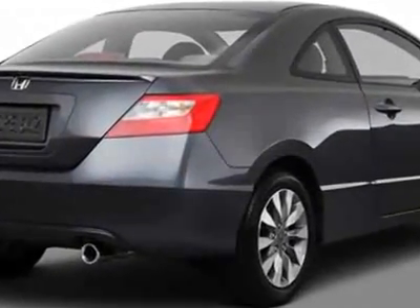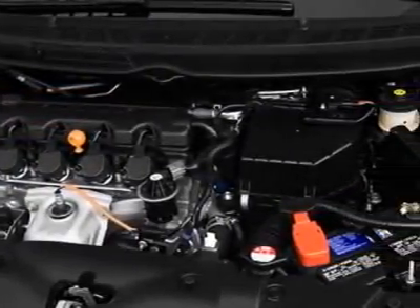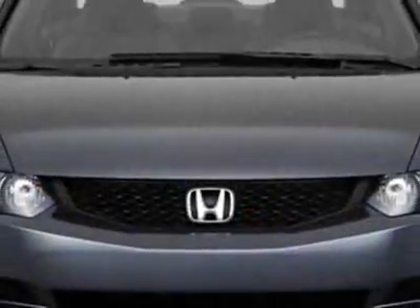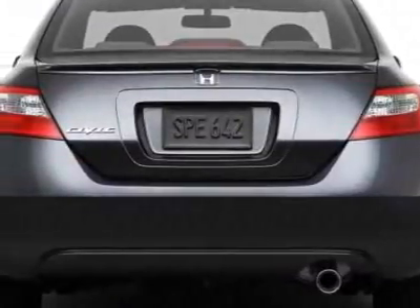This Civic Coupe boasts a 1.8 liter inline-four engine and has a five-speed automatic transmission. Additional options for this vehicle include power steering, CD player, sunroof, keyless entry, and rear spoiler.